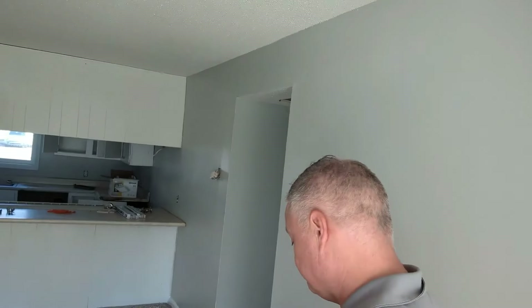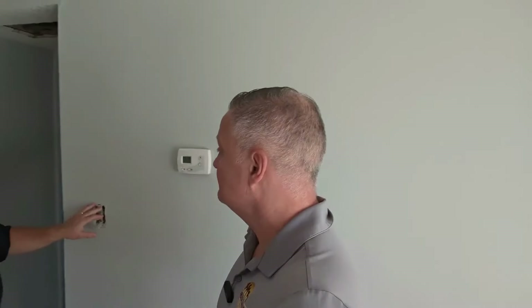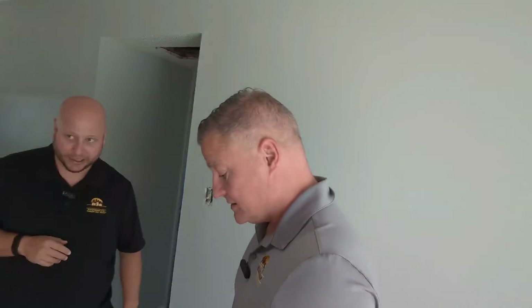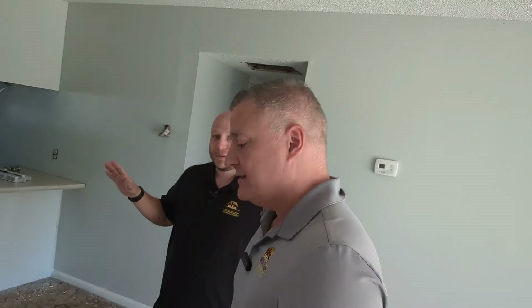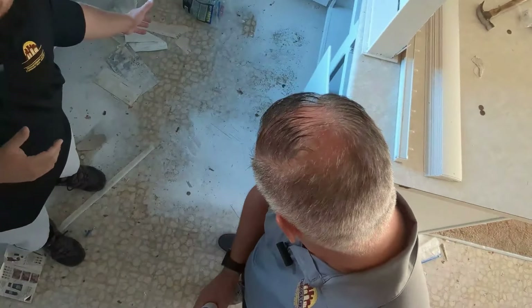Little things like outlet covers — we'll get those back on after painting. He's already painted these walls, that's why all the covers are off. We'll put some nice white bright covers on there and that's going to look really good. Flooring has been the biggest expense so far. Now let's head to the kitchen where the money gets spent.